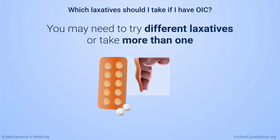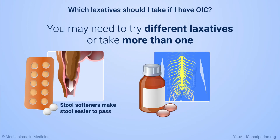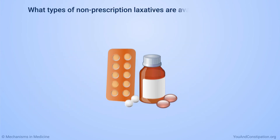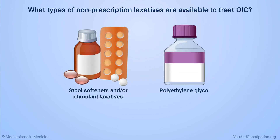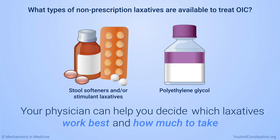For example, you can take a type of laxative called a stool softener that makes your stool easier to pass. Or you can take a type called a stimulant laxative that makes the nerves in your digestive system more active and sensitive — this can get your digestive system moving again. Your physician may recommend you take both types or another type. Polyethylene glycol is another type that may help. Your physician can help you decide which laxatives work best and how much you will need to take.